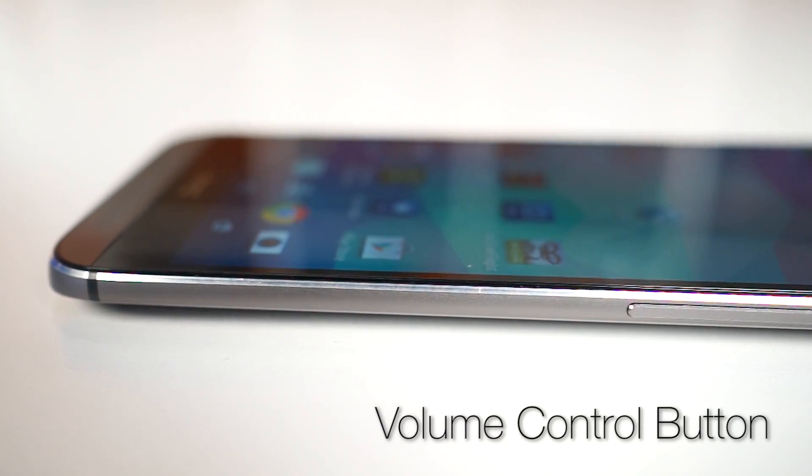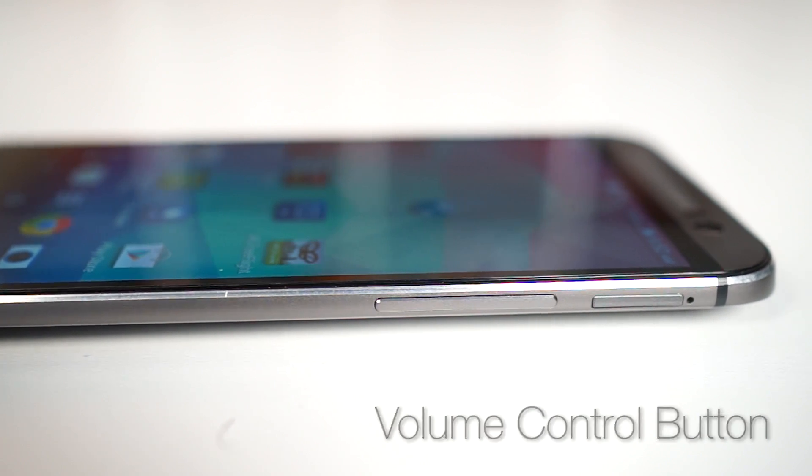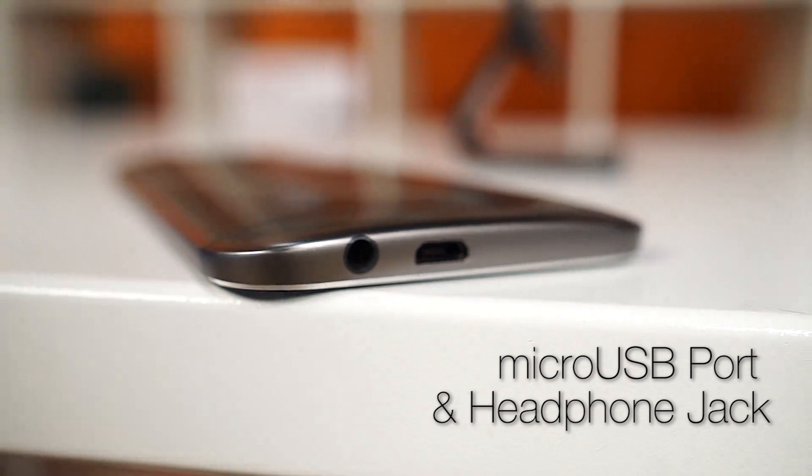The volume buttons on the side are pretty standard — flush with the side of the phone. On the bottom, we have a micro USB port, which is slightly offset to the side for some reason, right next to the headphone jack. Now, this phone is very tall, partly because of those awesome speakers, which unfortunately makes it kind of hard to hold and reach different parts of the screen. The power button is still on top, and it's kind of hard to reach without shifting your grip on the phone.